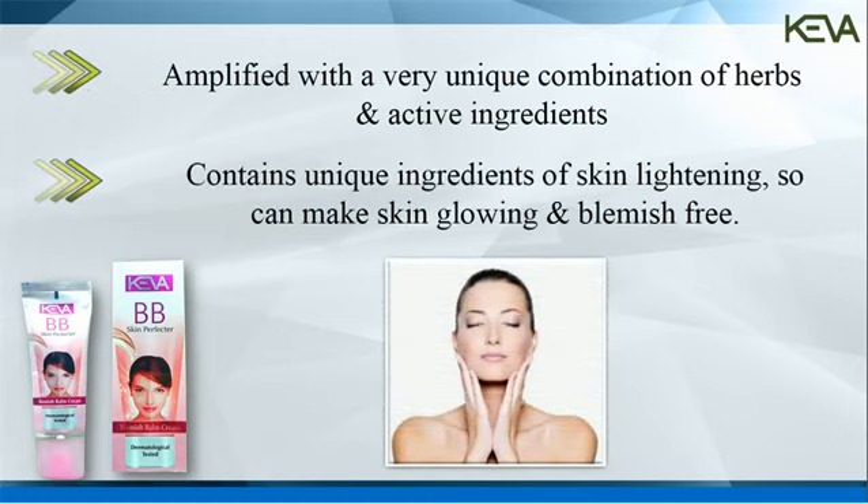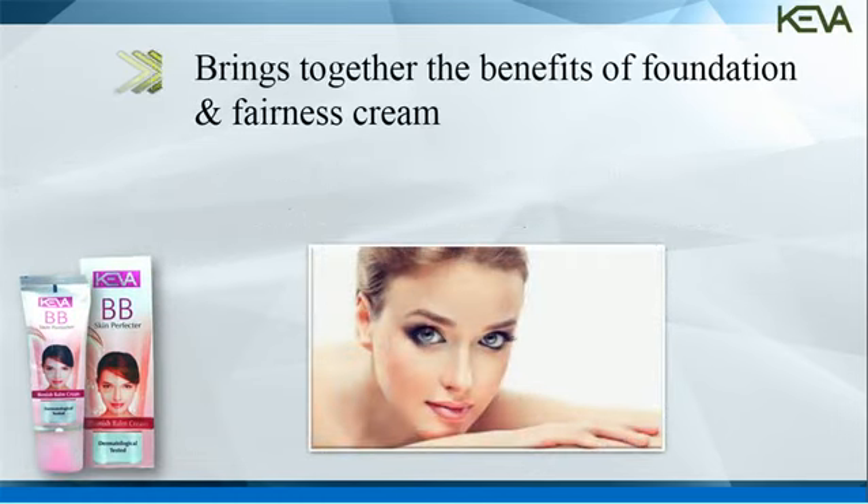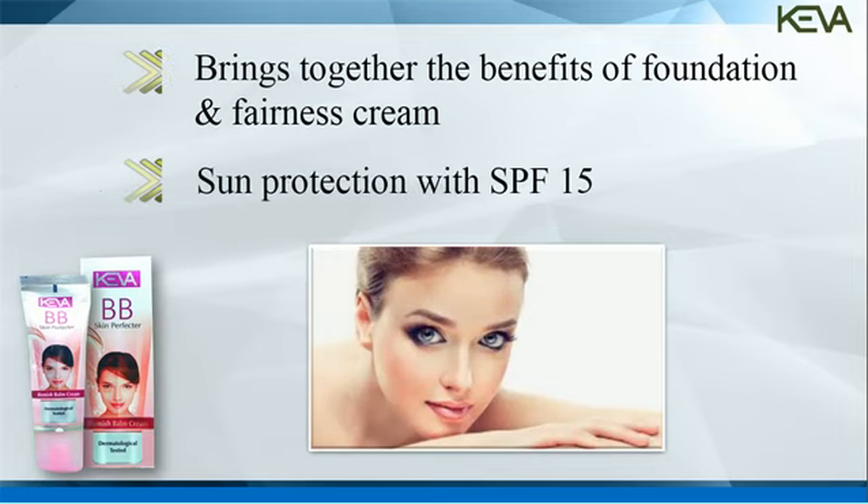Containing the unique ingredients of skin lightening, this can make skin glowing and blemish-free. Kiva BB Cream is an expert product that brings together the benefits of foundation and fairness cream along with sun protection with SPF 15.